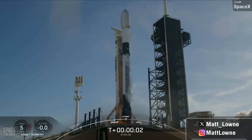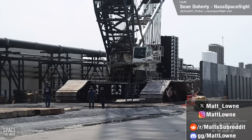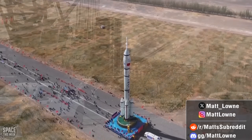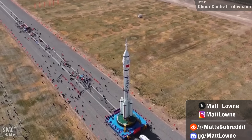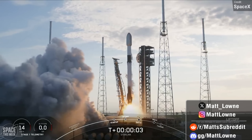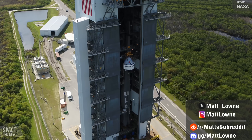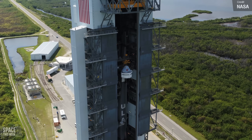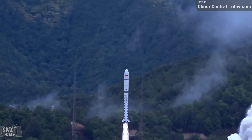Welcome back to another episode of Space This Week, the show that drops every Monday, bringing you all the latest updates from SpaceX's Starship program, as well as a recap of all the best rocket launches and space news from the past week. We have lots to cover today, from scrappage at Starbase, twin Falcon launches at the Cape, and both China and the United States prepared to send astronauts to their respective space stations, including the maiden crewed flight of Starliner. Let's begin with Starship news.